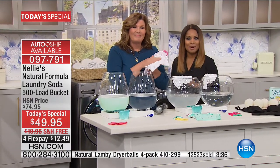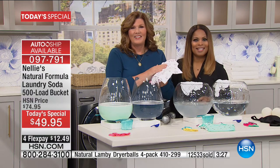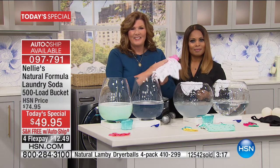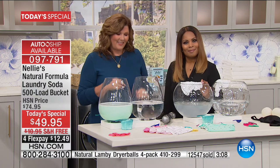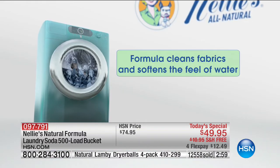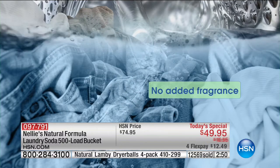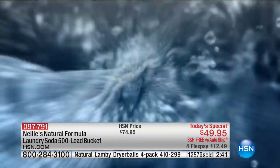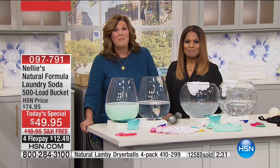We're going to our phone lines. Penny from Florida is joining us. She's tried Nellie's for at least a couple of years. She tuned in today because she was almost out. She had to reorder previously on HSN when it wasn't on special and paid a little bit more. Her son-in-law visited with a stained T-shirt, she washed it in Nellie's, and both he and his wife couldn't believe the stain came out — even an old set-in stain.